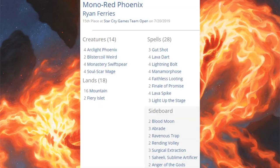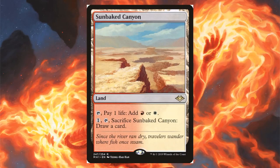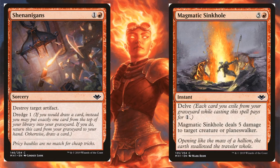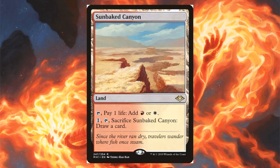Fifteenth place is Mono Red Phoenix — four Arclight Phoenix doing some different things, with two Blistercoil Weird and four Soul-Scar Mage. Modern Horizons: Lava Dart and Fiery Islet in the main. Many variants run Sunbaked Canyon. Some are running Shenanigans and Magmatic Sinkhole out of the sideboard. Eighteenth place is Burn — cheap burn spells like Rift Bolt, Lava Spike, Lightning Bolt, and Goblin Guide. Modern Horizons brings just four Sunbaked Canyon in the mana base — a sweet card for burn, because when you don't need the mana, you can just trade it in for a card draw.